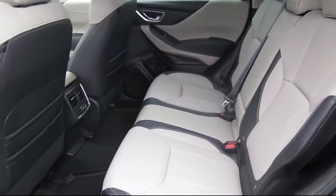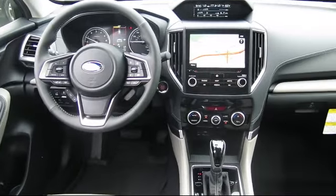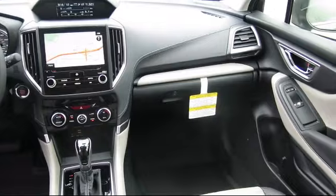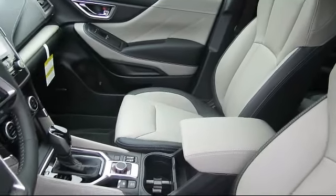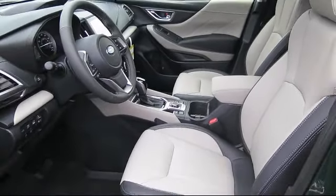When you visit our showroom, one of our friendly and knowledgeable sales associates will meet you and help you find the Subaru that's just right for you. During your visit in our comfortable showroom, you'll enjoy complimentary coffee and free Wi-Fi. You can also try out our new digital showroom kiosk, which puts brochures, vehicle specs, and more at your fingertips.